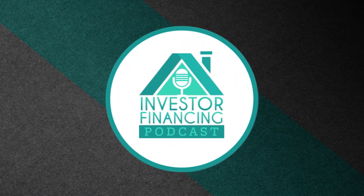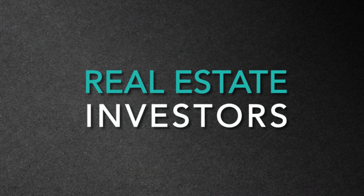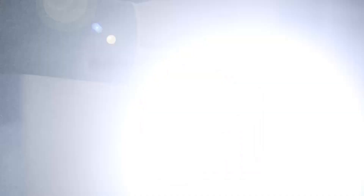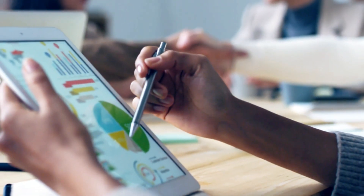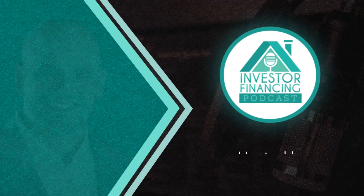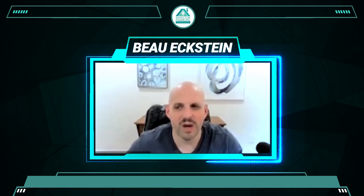Welcome to the Investor Financing Podcast, where we interview real estate investors and lenders so you can learn all the secrets to getting your projects funded and scale your portfolio. And now your host, Bo Eckstein. Hello and welcome to another episode of the Investor Financing Podcast. I'm your host, Bo Eckstein.